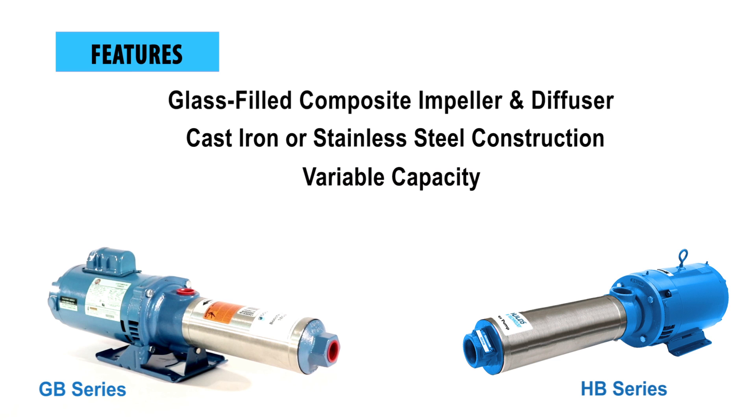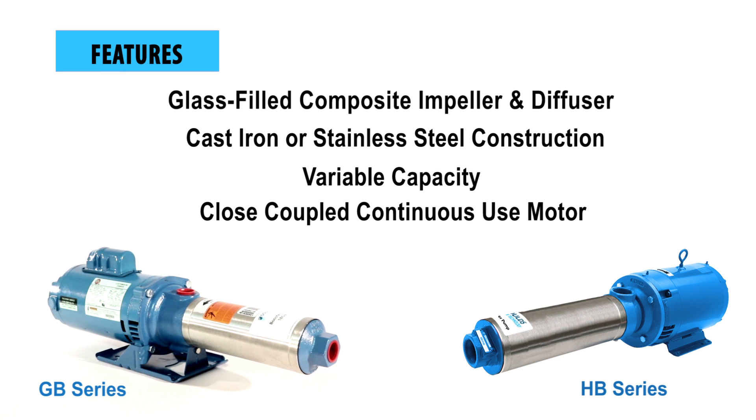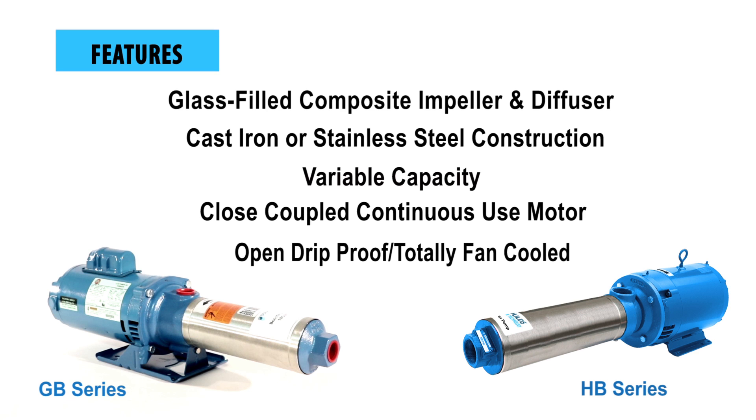Variable capacity. Close-coupled NEMA 56J motors in open drip-proof or totally enclosed design. All are designed for continuous operation, with standard clockwise rotation when viewed from the motor end.